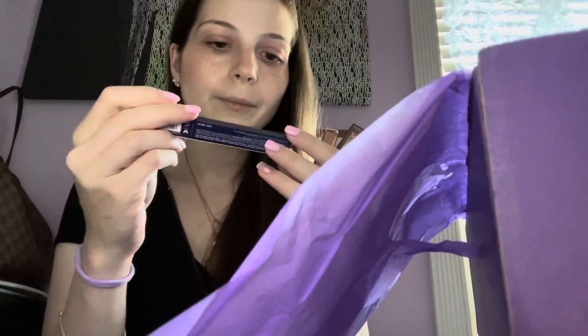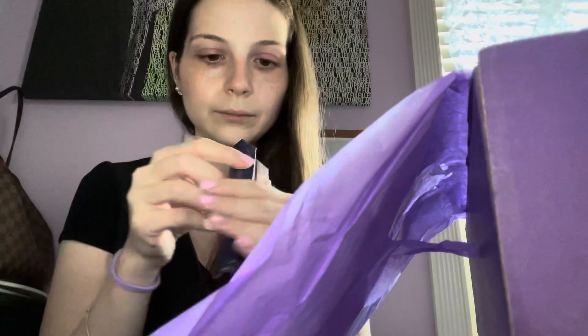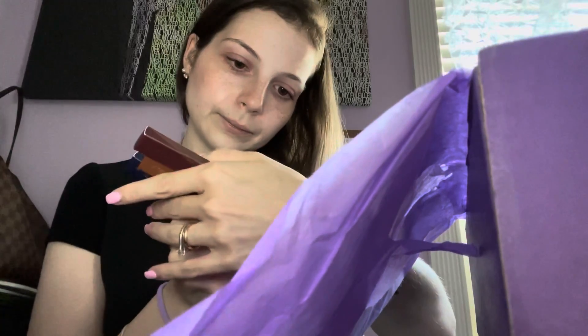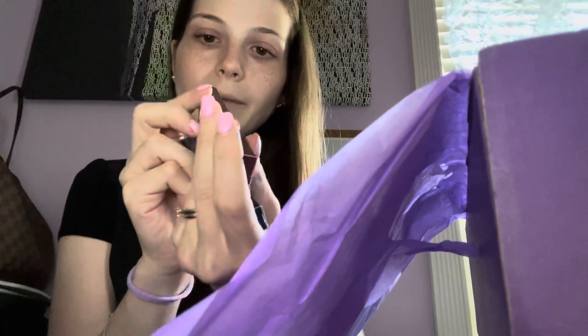The next thing in here are these three Cupid's Arrow Full Color Stylo Intense — I believe they are eyeliners. These are different colors: we have Arrow Five, Six, and Seven — so a blue and a red. That's nice!